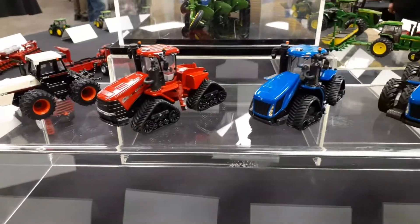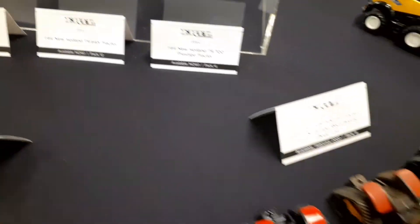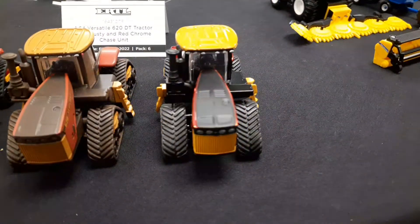This is a quick video of the toys at the Ertl showroom. These top ones are the Prestige. They've been out for a while — you've probably already seen those.